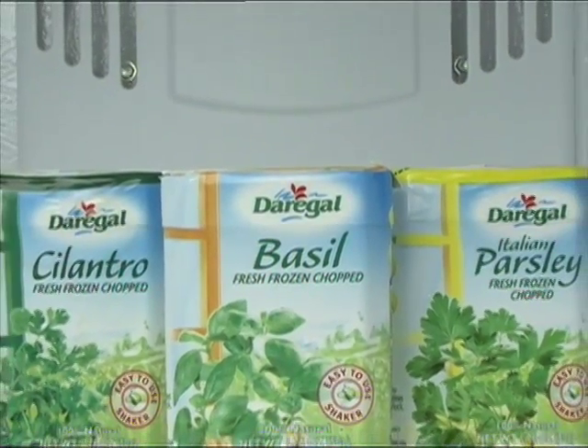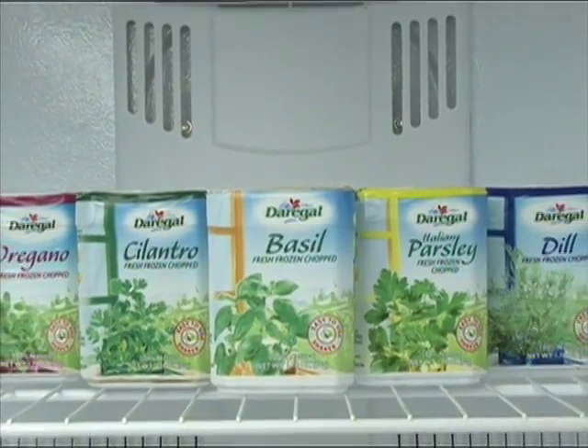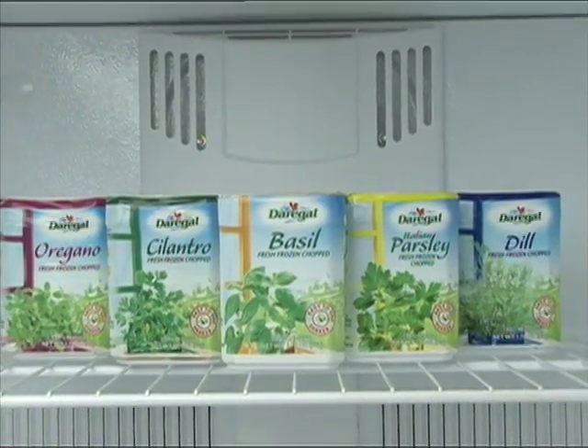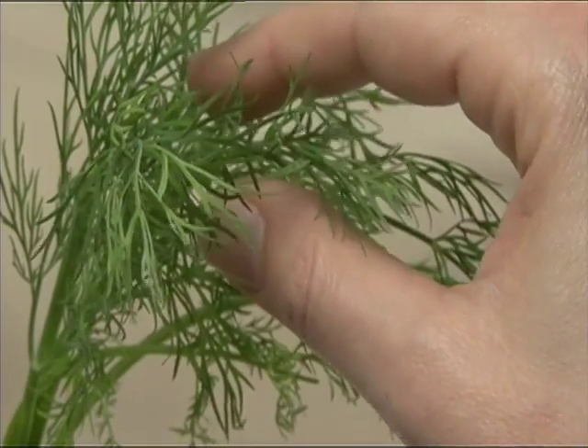Fresh frozen herbs from Daragal Gourmet are all natural and very flavorful. No preservatives or salt is needed to enhance the flavor. The herbs are more convenient than fresh herbs, and since they're flash frozen within three hours of being picked, they are more fresh and tasty than the ones in the produce aisle.